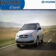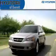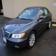Another fine vehicle offered by Hyundai of Everett. This is a brand new 2010 Hyundai Azera.